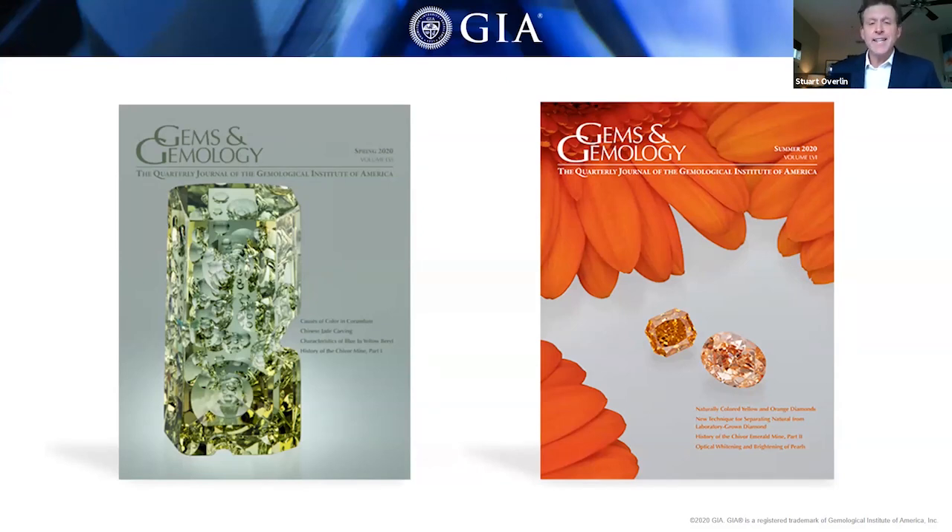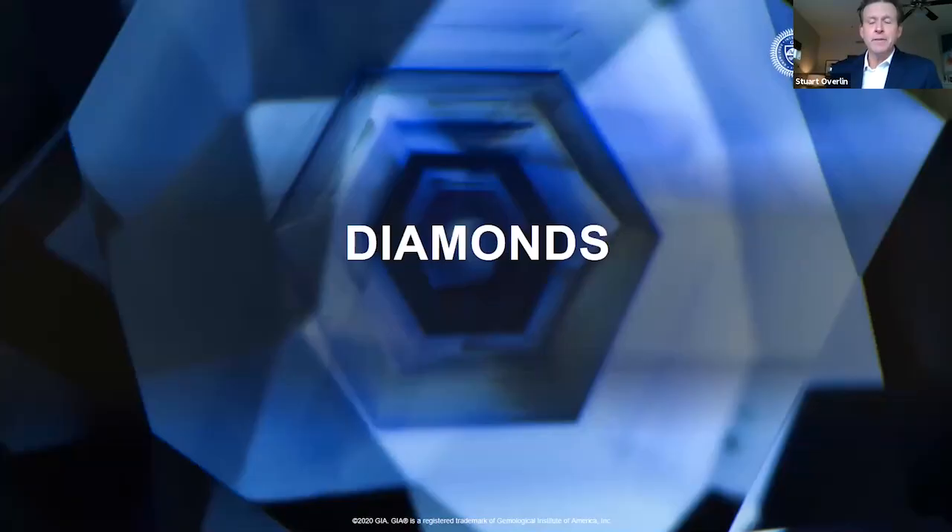Sally and Nathan will be presenting GIA's findings on diamonds and colored stones. GIA has examined a lot of interesting pearls lately, but because we have two issues to cover this hour, we'll save pearls for a future session. So, let's begin with diamonds with Dr. Sally Eaton-Moganya.